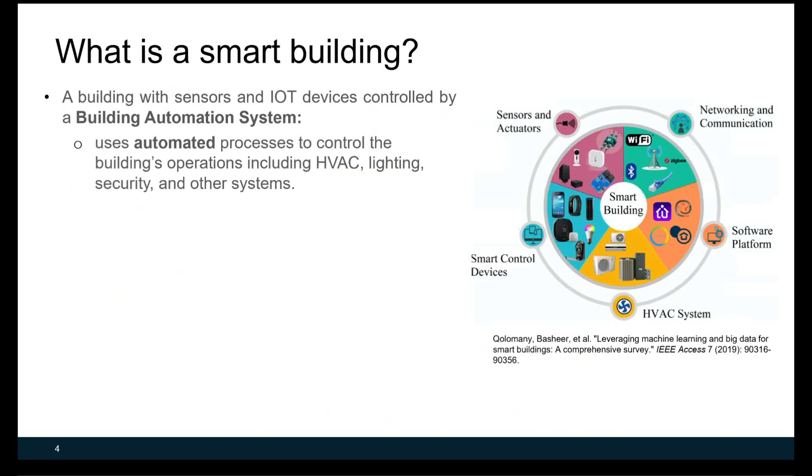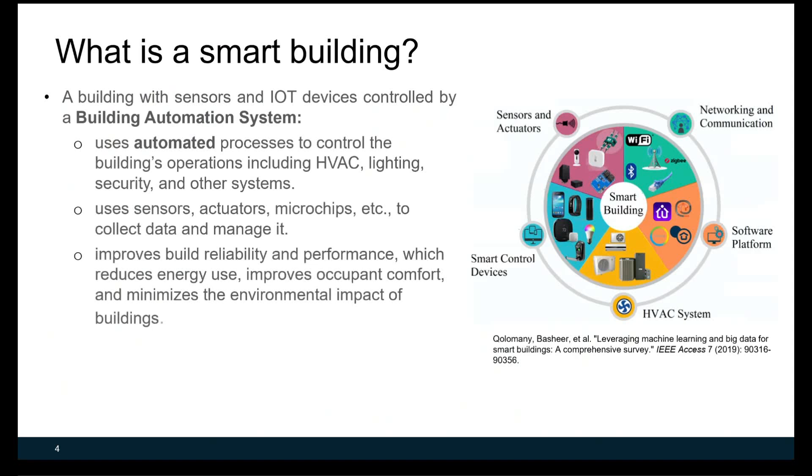A smart building uses automatic processes to control building operations, including HVAC, lighting, security, and other systems. It uses sensors, actuators, microchips, etc. to collect and manage data. A smart building improves building reliability and performance, reduces energy use, improves occupant thermal comfort, and minimizes the environmental impact of buildings.